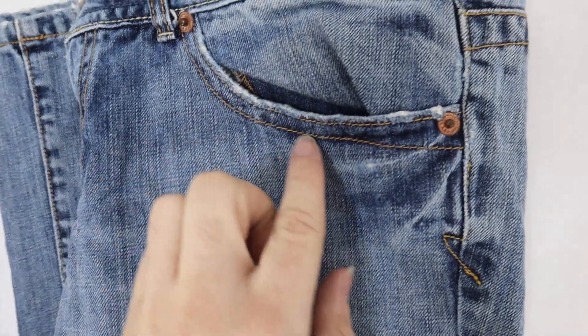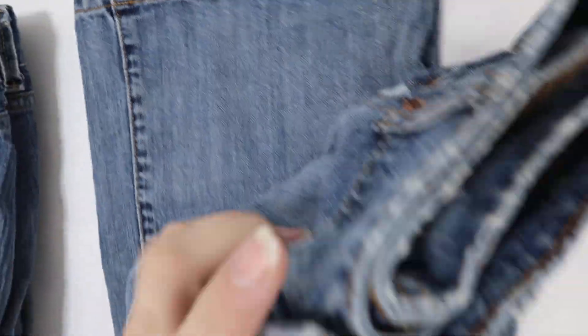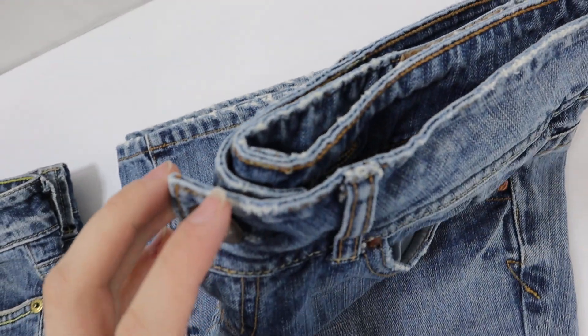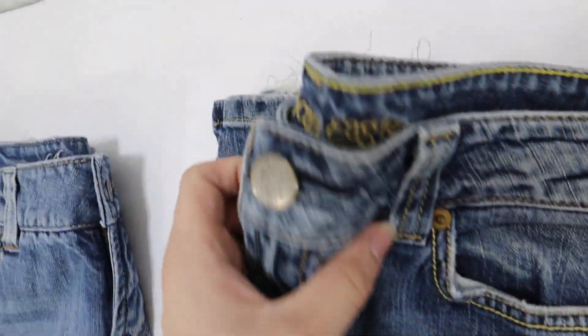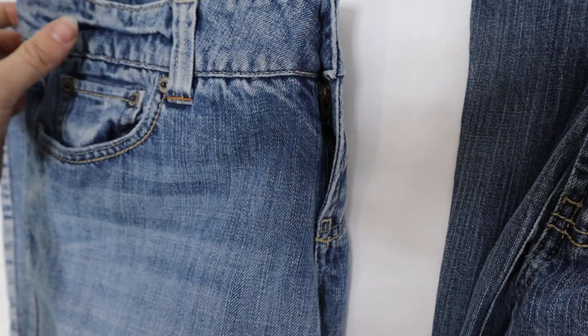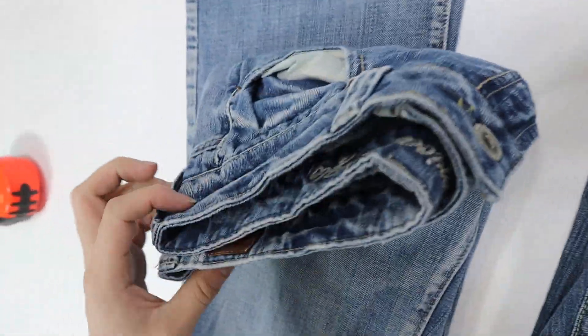Some of them do have some fraying on them as you can see, also on the pant leg cuffs and also up here on the top. All the pants are like that. They all are waist size 6.